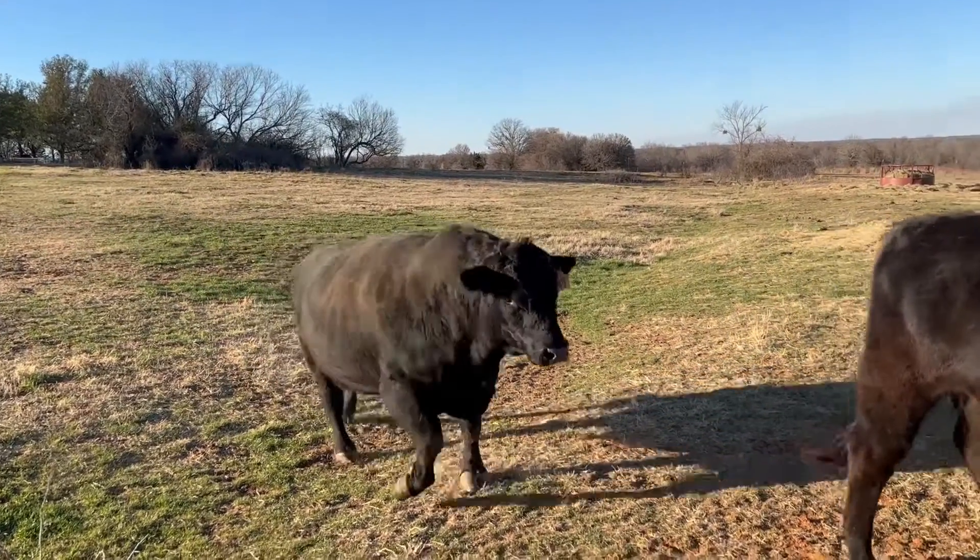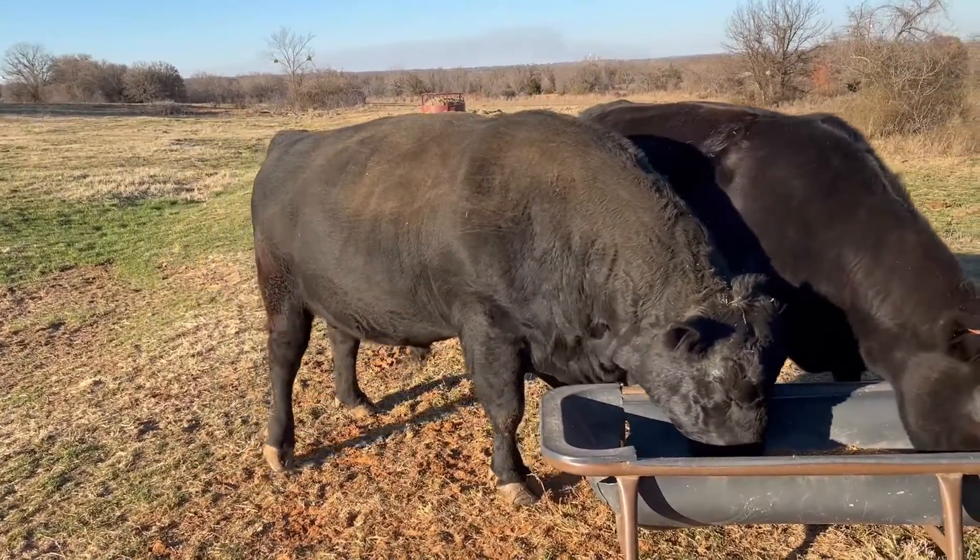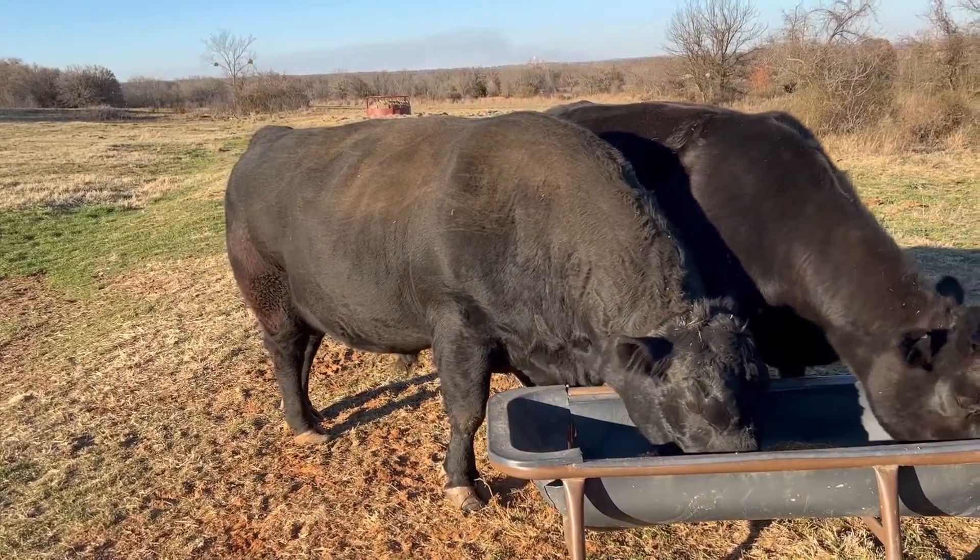Finding out there was a fertility problem in the herd at pregnancy check time, or worse yet at calving, can be devastating. A breeding soundness exam is our best tool to manage risk for poor bull performance. Breeding soundness exams, or BSEs, are estimated to have a 1 to 20 cost-to-benefit ratio.